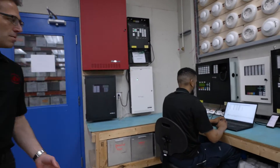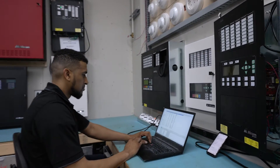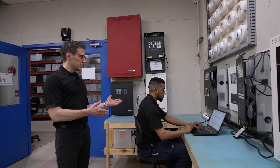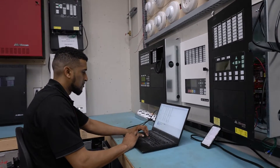Modern fire alarm systems are programmed to recognize each individual device, so that when an alarm comes in you see exactly what part of the building it came from and what device set the system off. A fire alarm technician like Marlin here will program all the devices into a program on his laptop.